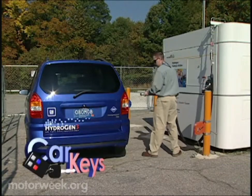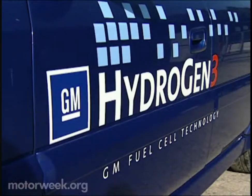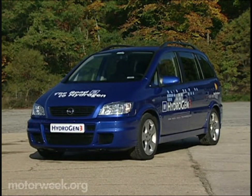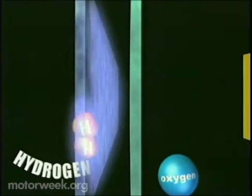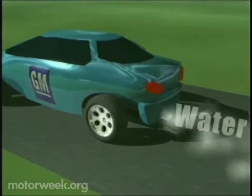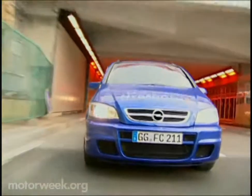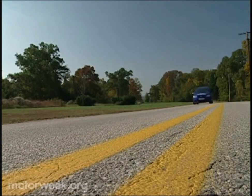Thinking about the future? Well, so is General Motors. The latest forward-thinking vehicle from the GM Think Tank is the Hydrogen 3 — an almost practical and very drivable demonstrator for the advantages of environmentally friendly hydrogen fuel cell technology. Based on GM Europe's Opel Zafira minivan, the Hydrogen 3's fuel cell technology combines liquid hydrogen with oxygen to generate power for the vehicle's 82-horsepower electric motor. The only exhaust product is water vapor, which makes hydrogen fuel cells much cleaner than either pure electrics or gasoline-electric hybrids.